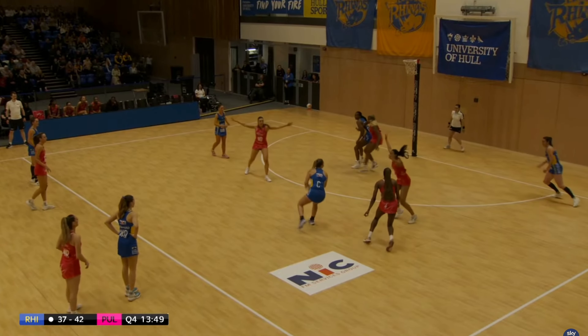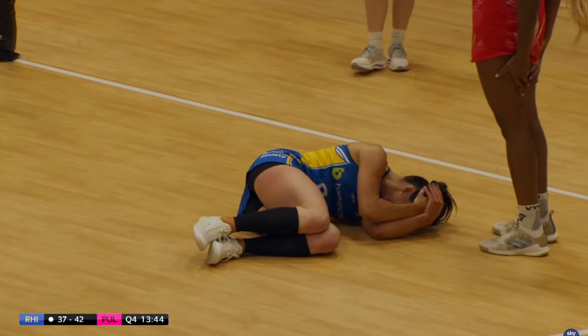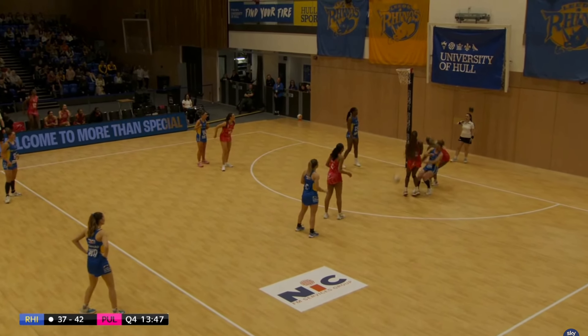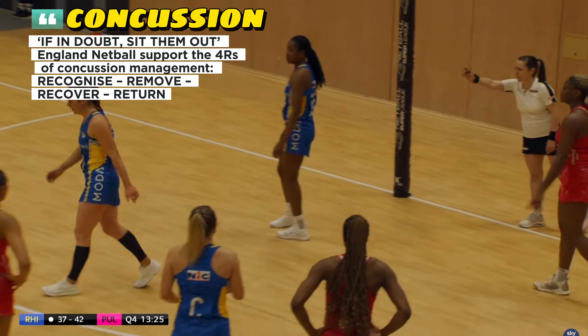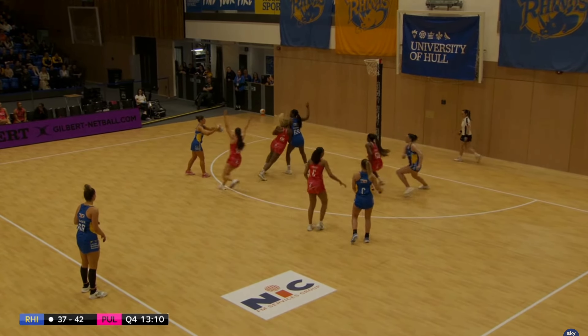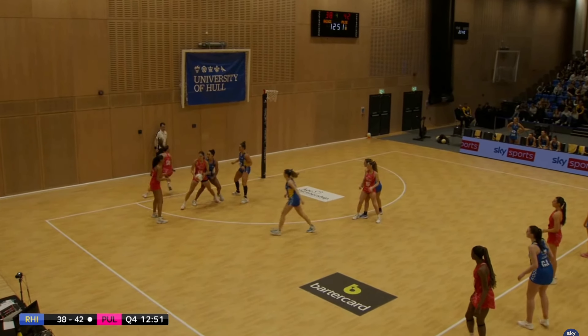Rhinos — a contact for Fadoju's left. Oh that was a huge smash — both players coming into the same space. Adio just checking in on her — that was a huge knock. The umpire is suggesting she take to the side of the court and be substituted for a possible concussion. Rhinos have got their new goal attack coming to court — Emma McGee will replace Harriet Jones.